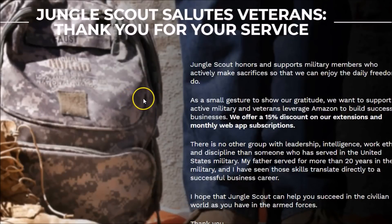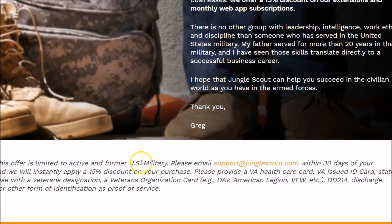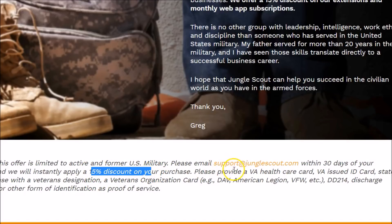For the Jungle Scout discount, it's really difficult if not impossible to find one. However, if you are a veteran, they do offer the opportunity to give you a 15% discount. All you'll need to do is contact them within 30 days and provide information like a VA health card or a VA-issued ID with a driver's license — something to show that you are a veteran.